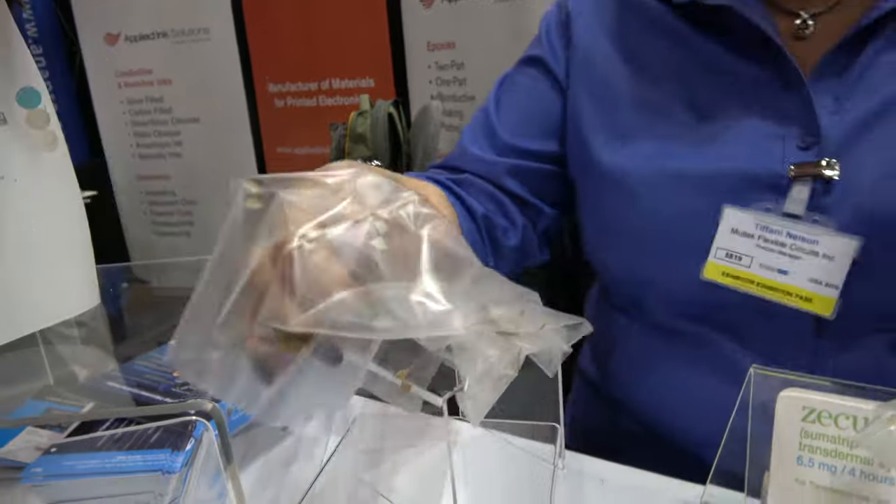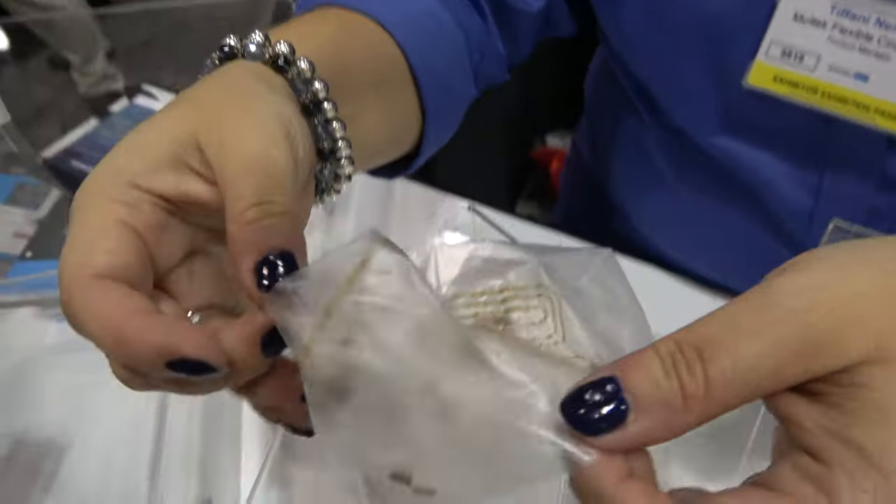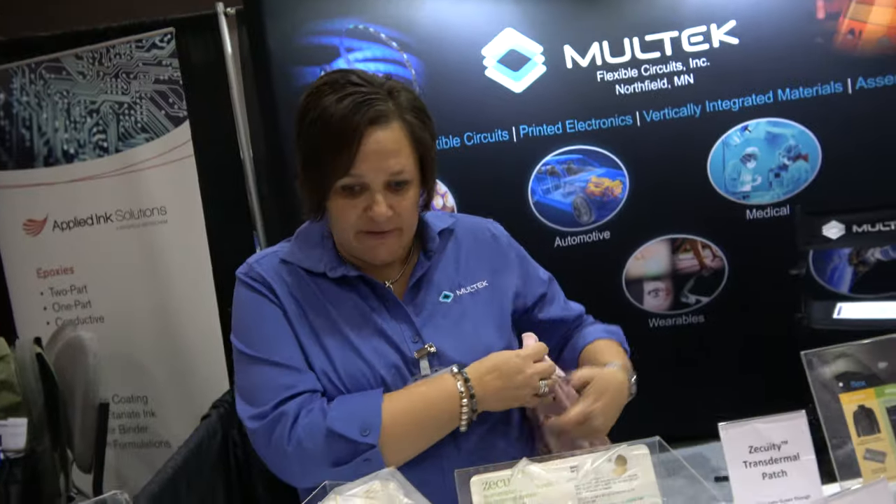Stretchable? Yes, so this is just printed on a very thin film that can be used as a stretchable, breathable, wearable type material. So it's totally potentially for wearables — this is for wearables, yep.